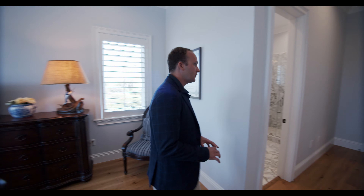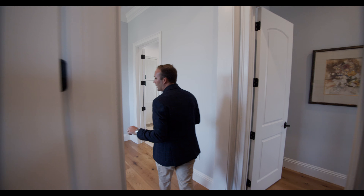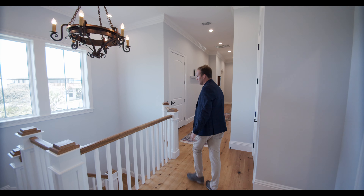So we just saw the whole entire upstairs floor minus the outside, because we're going to end there. I want to take you downstairs now — show off this beautiful staircase. In this case, I'll take the elevator.